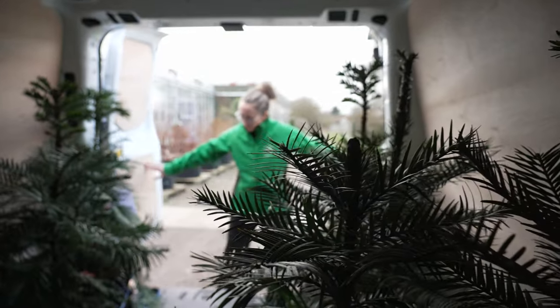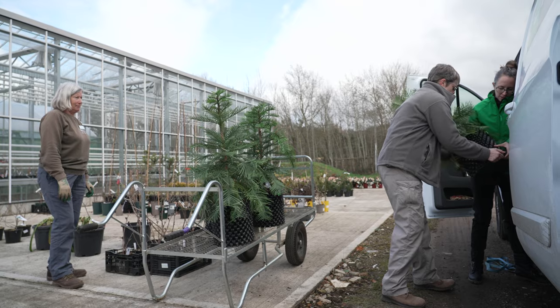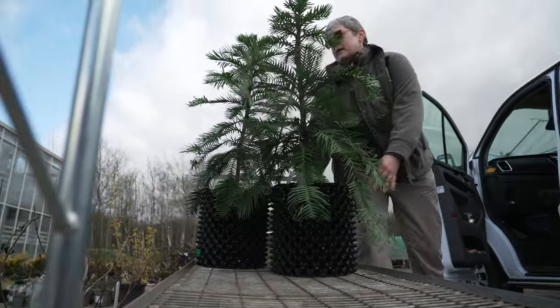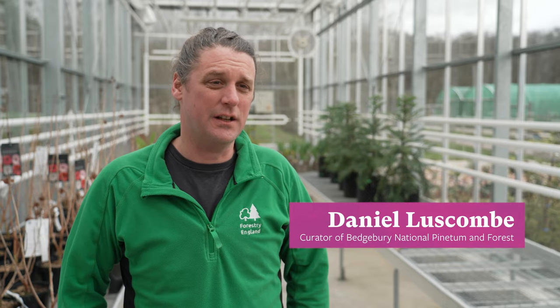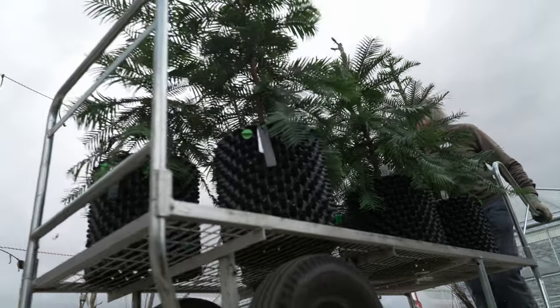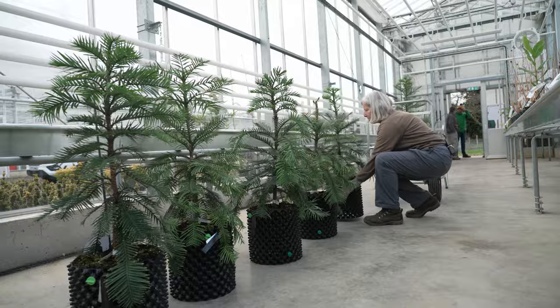The Wollemi pine is one of the rarest conifers in the world — there's probably a hundred left in the wild in a remote part of New South Wales. It's been on this planet for over 200 million years and these are the last remaining trees of this species. With the big forest fires they've been having over in Australia, it was decided that it would be a really good idea to try and safeguard these outside of their native environment.